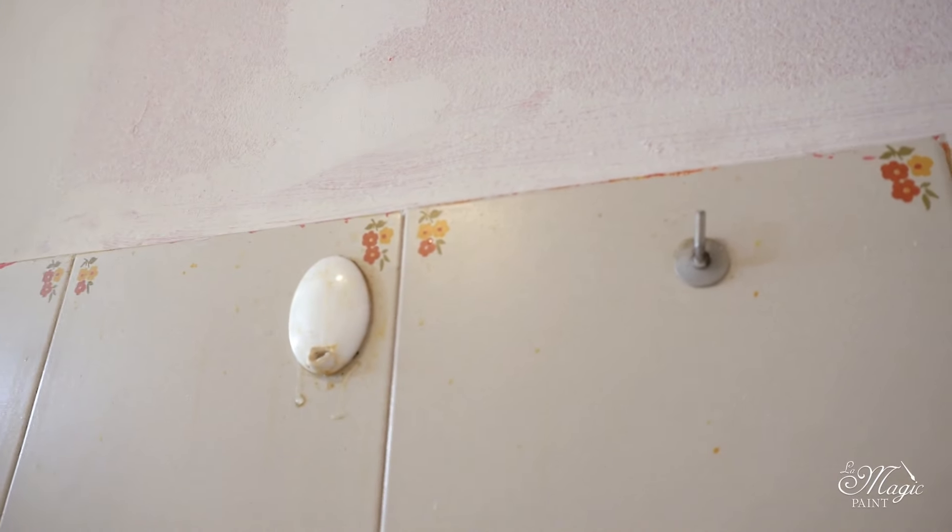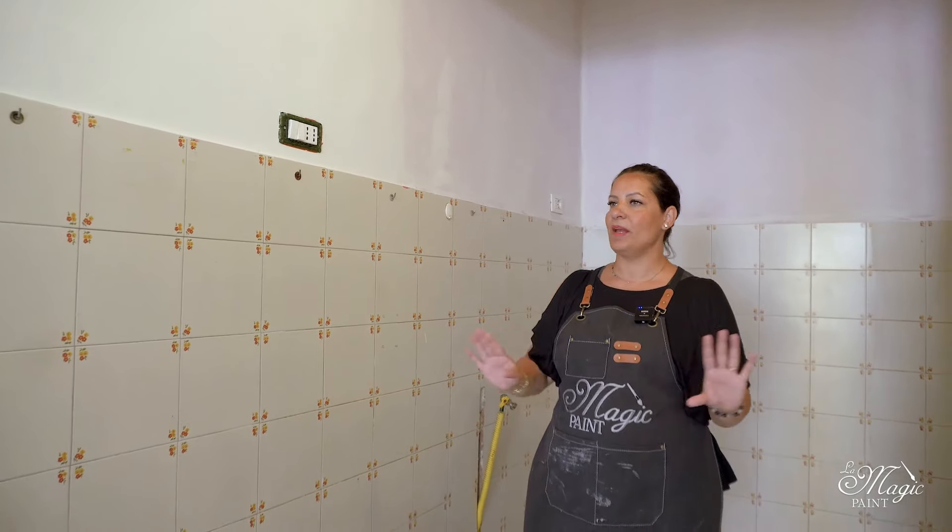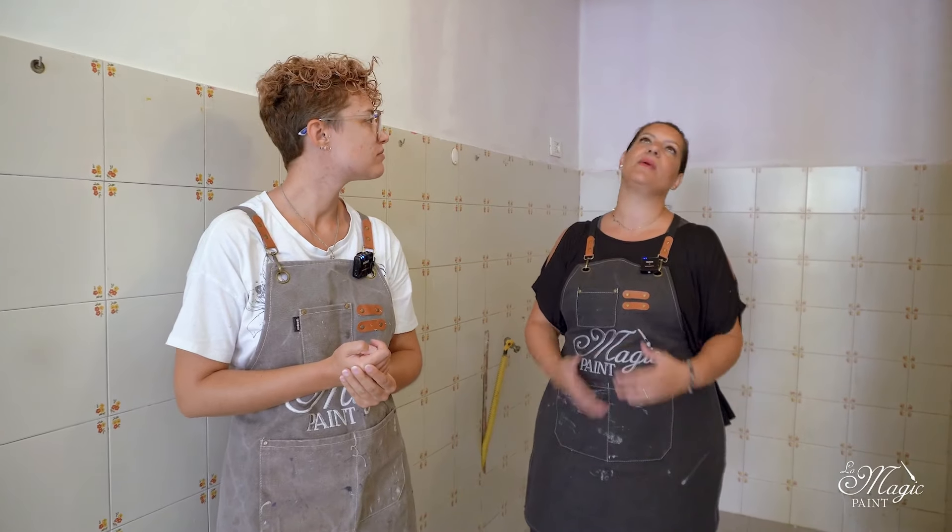We need to fill the tiles before starting to paint, even before thinking about how to color them. We have come up with a little project that will make this corner more modern and contemporary, because this is a house that will soon be inhabited by university students, and therefore we are going economical.